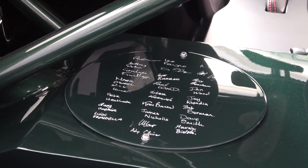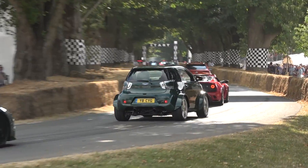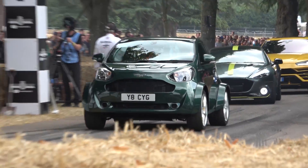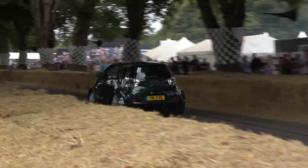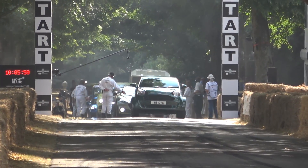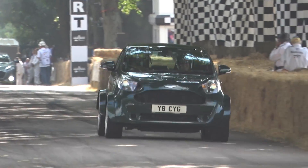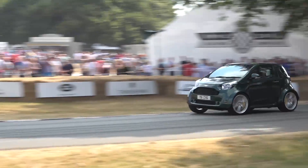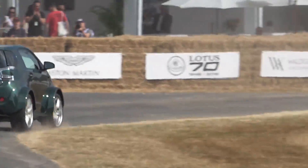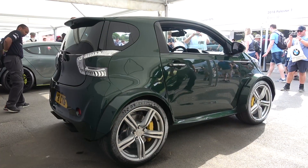So let's see this monster Signet take to the hill climb. Let me know what you think about this one-off creation. Please subscribe for the latest content and, until next time, thanks for watching.